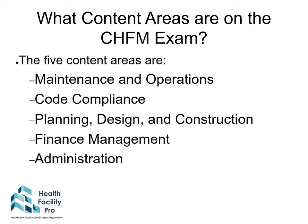Maintenance and operations covers facilities and systems. Code compliance covers regulations and Joint Commission compliance. Planning Design and Construction covers designing and constructing space and systems. Finance management covers money, sources of money, and the effective use of money. Administration covers the human element that is woven throughout all aspects of healthcare administration.